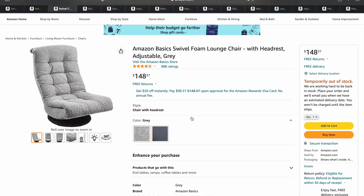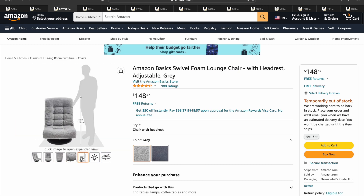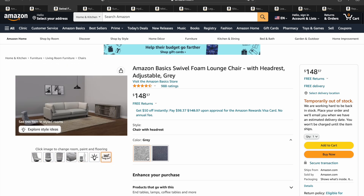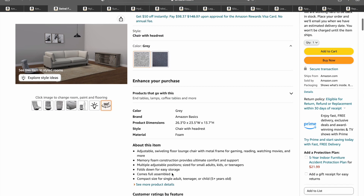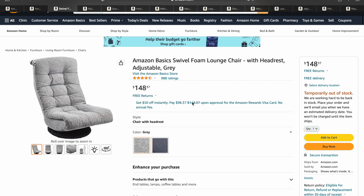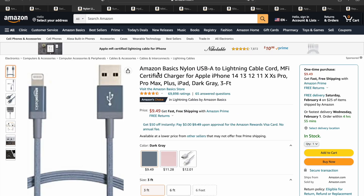Next, we got the Swivel Foam Lounge Chair. This is pretty nice — it's adjustable, so it can go up and down, and it rocks back and forth. It does come in two different colors and has a headrest on it, so you don't have to worry about neck support. It's a relatively new product but has really good reviews. Definitely something to check out if you've got a game room or somewhere to put it.